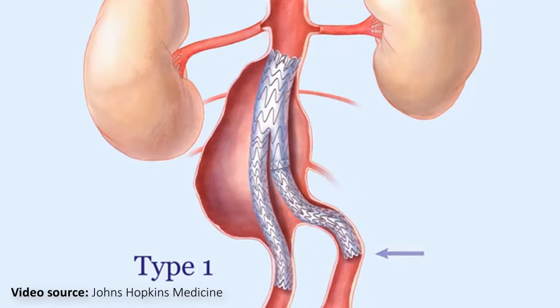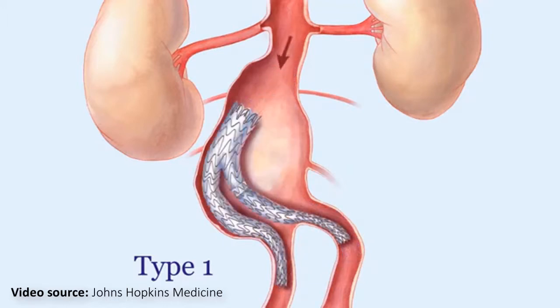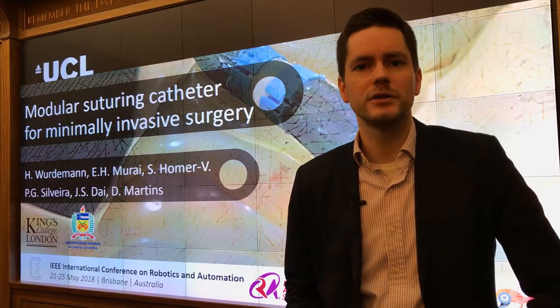In this case, there are leaks happening at the head of the stent graft so that the blood flow doesn't go through the stent graft itself, but the blood is trapped in the aneurysm, which results in the abdominal walls bulging more and eventually rupturing.